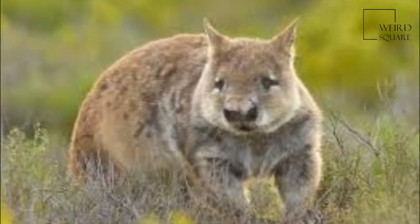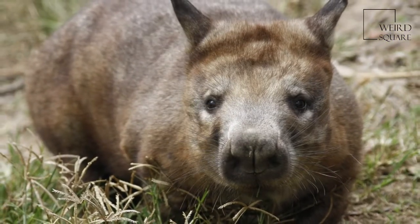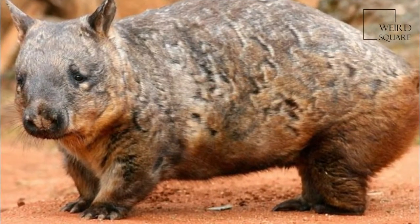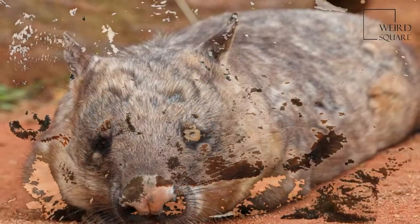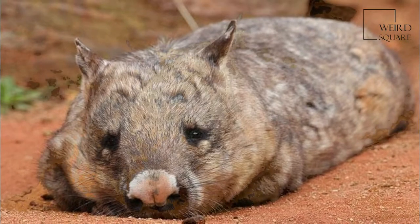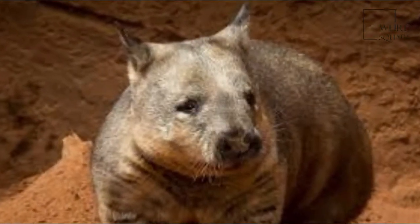The southern hairy-nosed wombat is one of three extant species of wombats. It is found in scattered areas of semi-arid scrub and mallee from the eastern Nullarbor Plain to the New South Wales border area. It is the smallest of all three wombat species. The young often do not survive dry seasons. It is the state animal of South Australia.